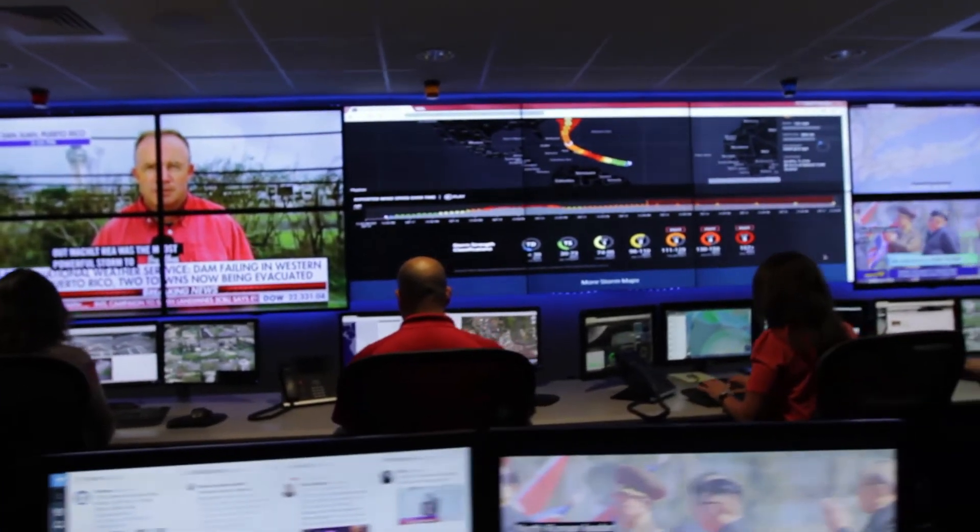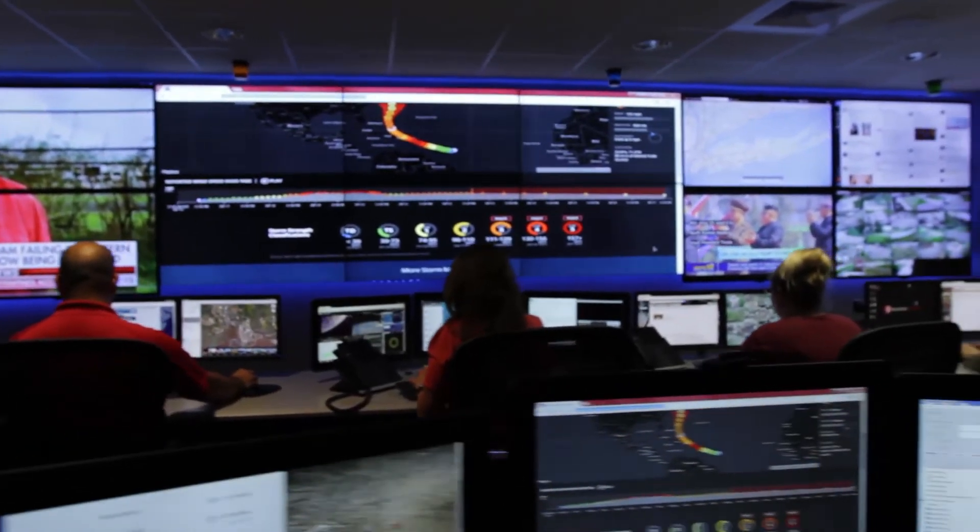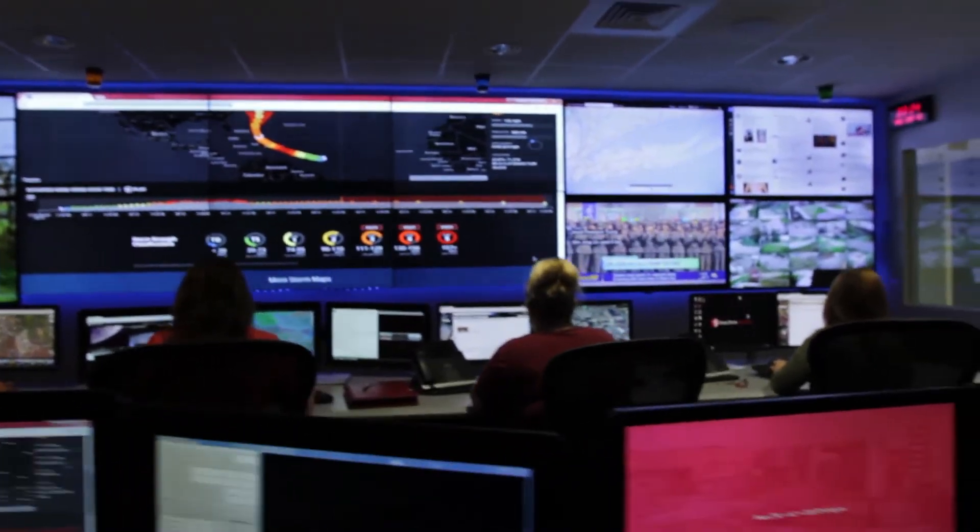The biggest part is really leveraging the technology and the use of HypoWall to be able to quickly move content as the incident evolves from one area to another and be able to display it in a room where everyone else can see it at the same time.